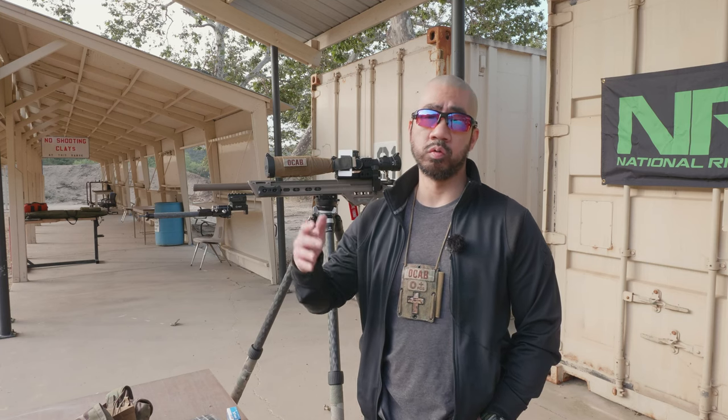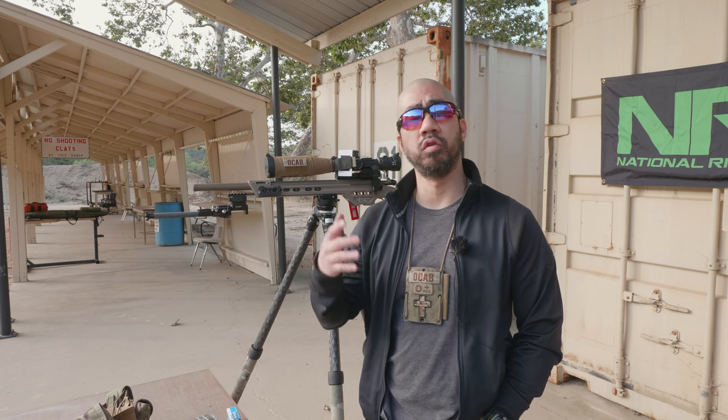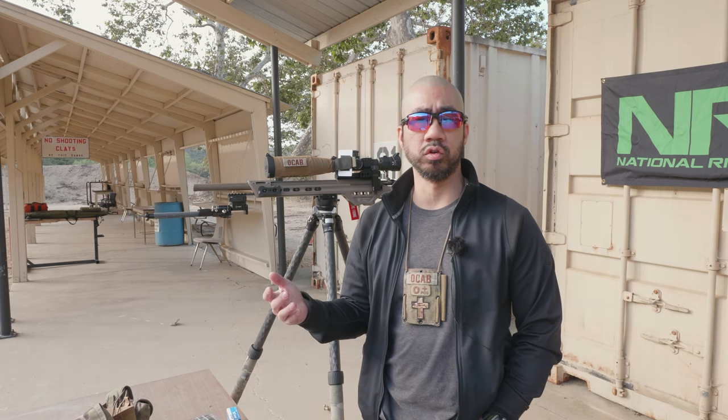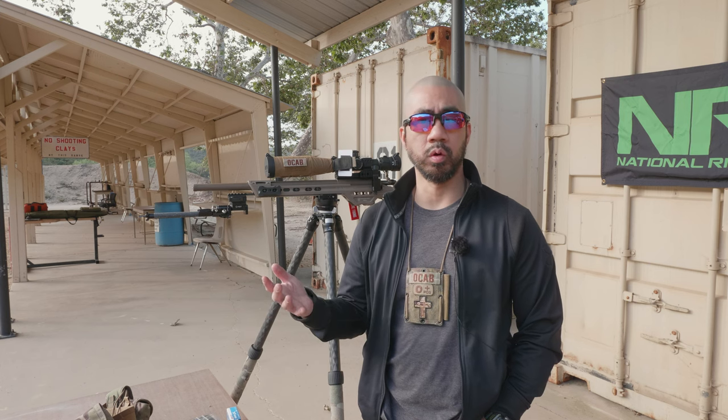It's Sunday, May 22nd here at the West End Gun Club. It's the fourth Sunday of the month, and this would normally be an NRL22 match day. But there is no match because there's no official course of fire for May, because right now it's the NRL22 National Championship. So when there's a national championship, they don't publish a course of fire.